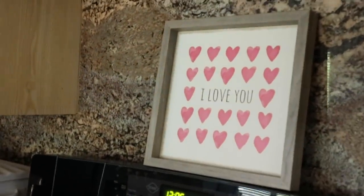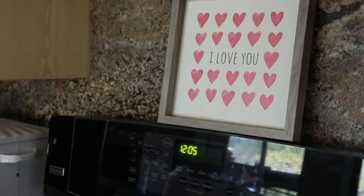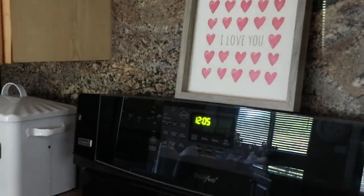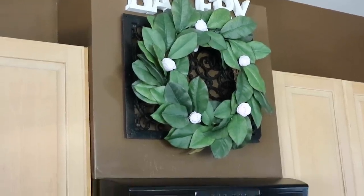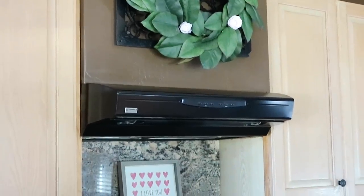I love adding a seasonal sign on top of my stove. This 'I love you' one I found at Marshall's, and then I brought back out my magnolia wreath at the very top, just added some roses in there. My dish towels are from HomeGoods.